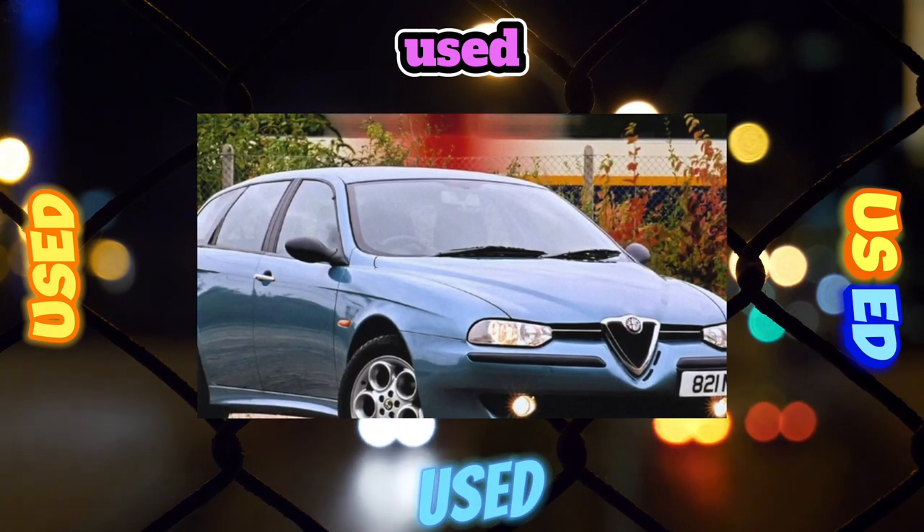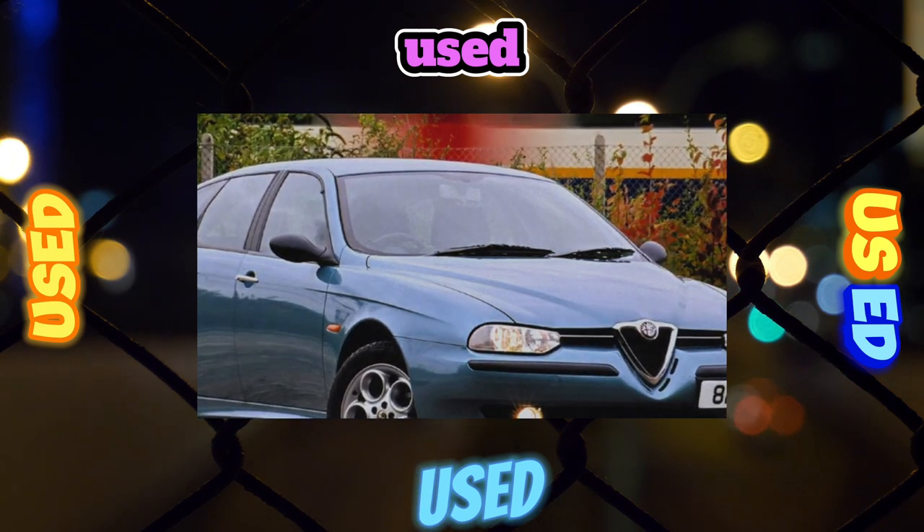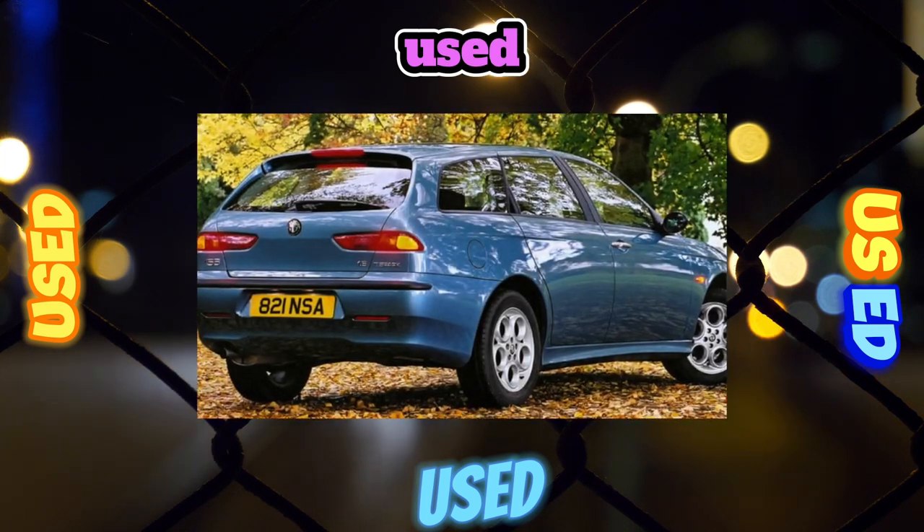The prices for body parts are quite impressive. In the Ukrainian market, the most common power units are 1.8L, 2.0L, and 2.5 liters.